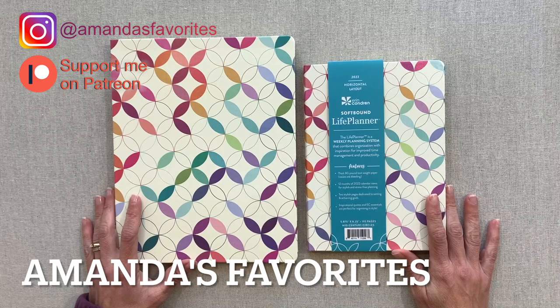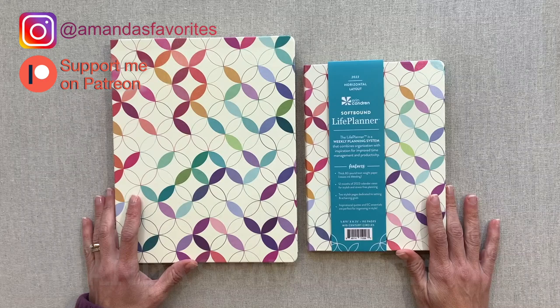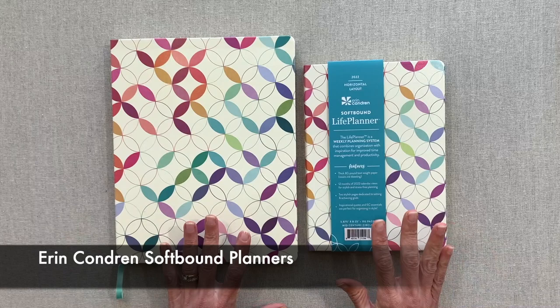Hey guys, welcome back to Amanda's Favorites where I have new videos every Tuesday. I also share an extra monthly video or Zoom call with my patrons, and if you're interested in finding out about supporting me over there, the link is always down in the description.